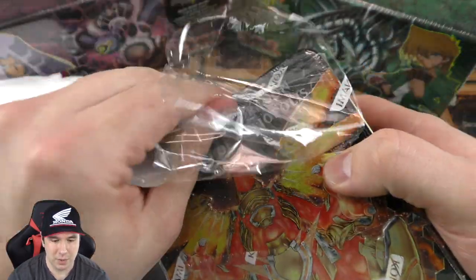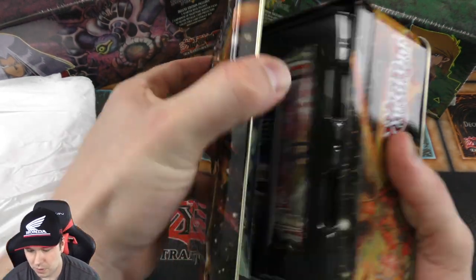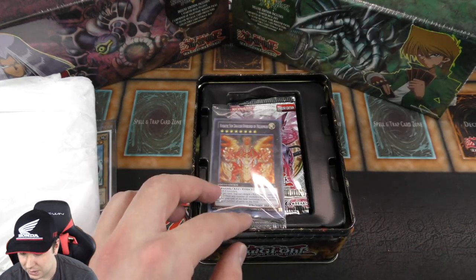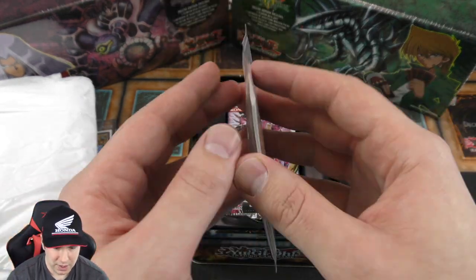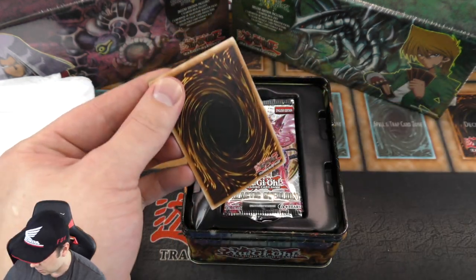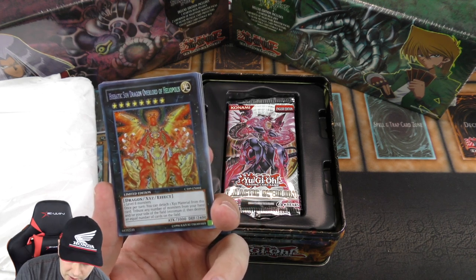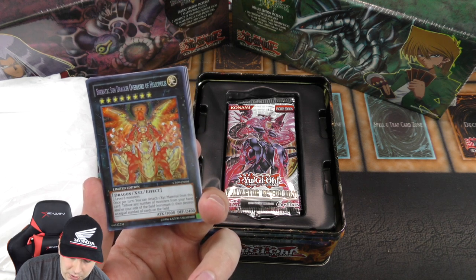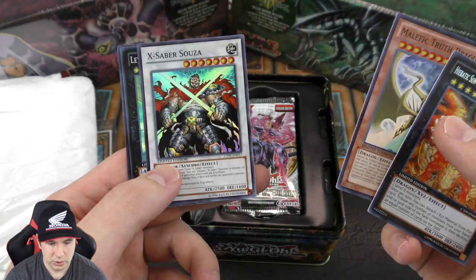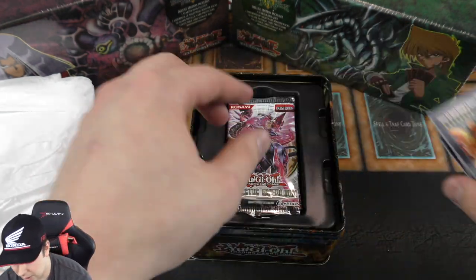I hope everybody's week has been going well. I'm really excited to pop open the Joey and Pegasus Deluxe Editions and these amazing mystery products. We have the Heretic Sun — let's check this out. I believe this is the XYZ I used when I was playing Dark World back in the day. Two Level 8 monsters — once per turn you can detach one XYZ material, tribute any number of monsters from your hand minimum one to score the equal number of cards on the field. I did run this in my old school Dark World deck. Some really good promos — let's get the Rescue Rabbit in there too.